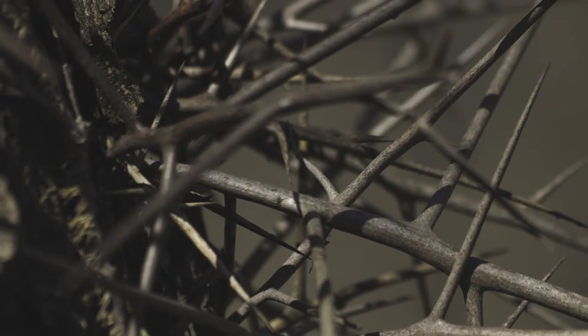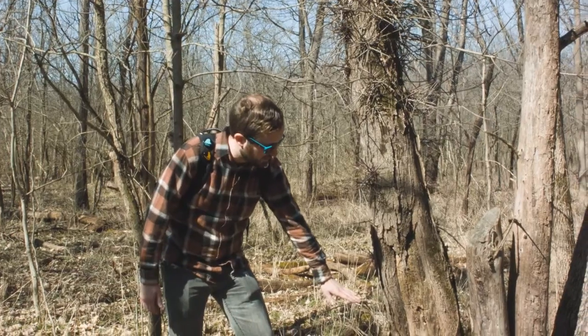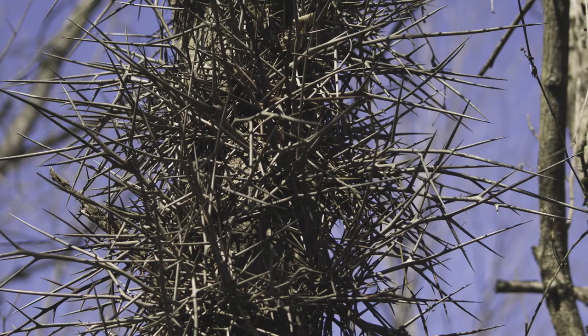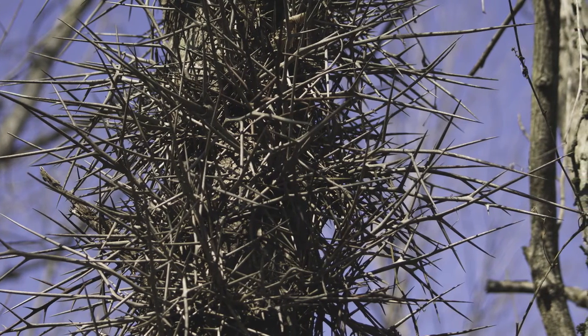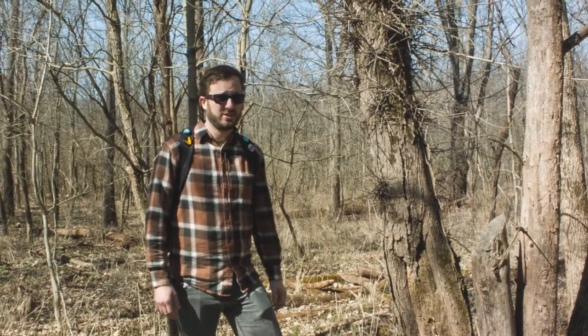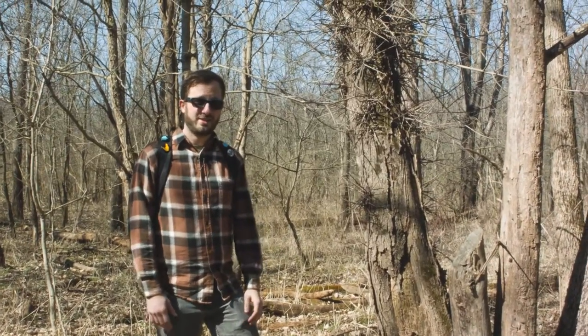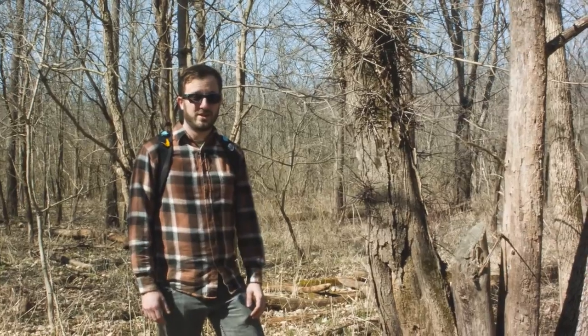This tree is super well defended from about convenient biting height up to about 13 feet or so, maybe 20 or more. And those spines are huge as you can see. A little excessive if you're trying to defend yourself against squirrels or even deer — but if you're thinking of something like a giant ground sloth or a mastodon, this is a pretty good defense mechanism.